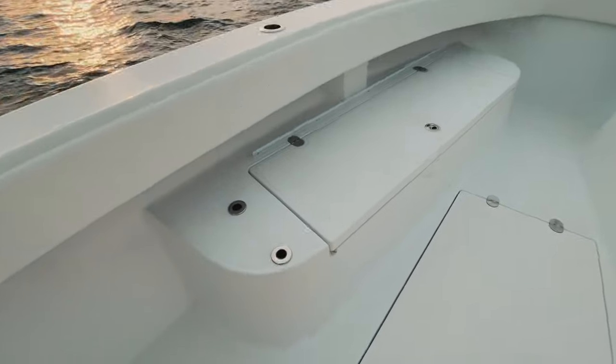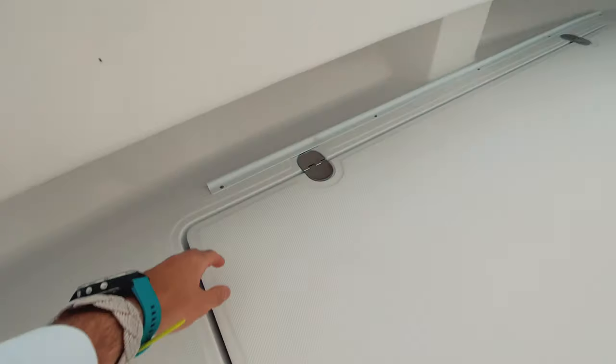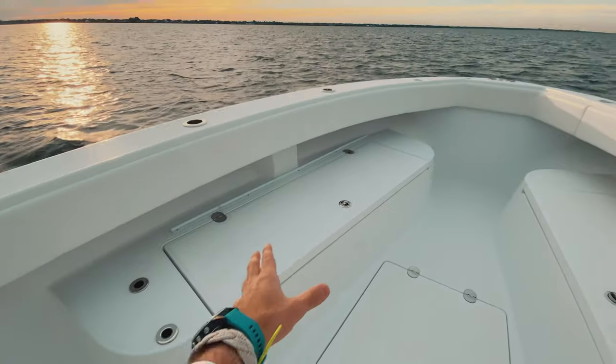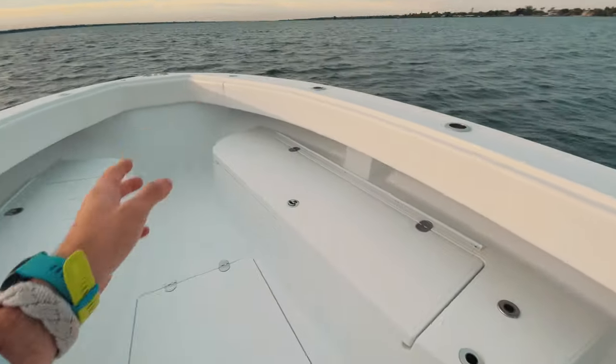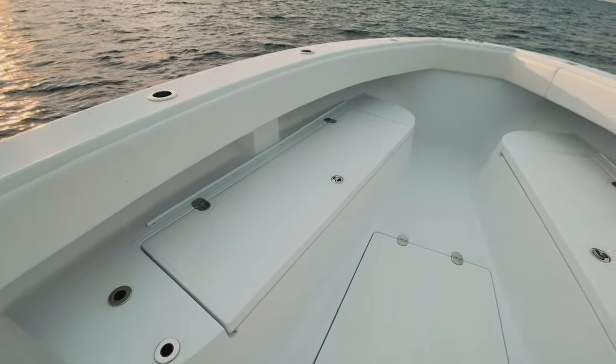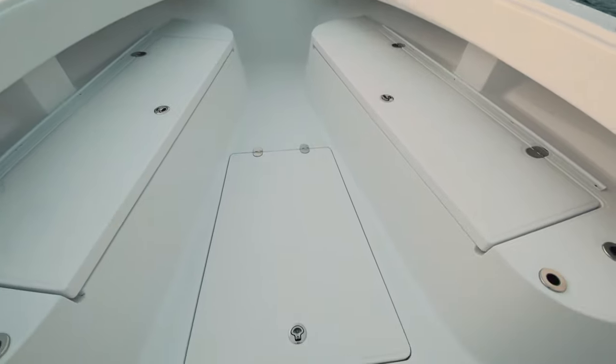On both sides we have two holes where backrests go, and in these slides we have big cushions — so these turn into huge seats on both sides. Four or five people can fit easily on each one. With the backrests, people can be laying out, sun tanning, whatever you want to do. It's a great situation.